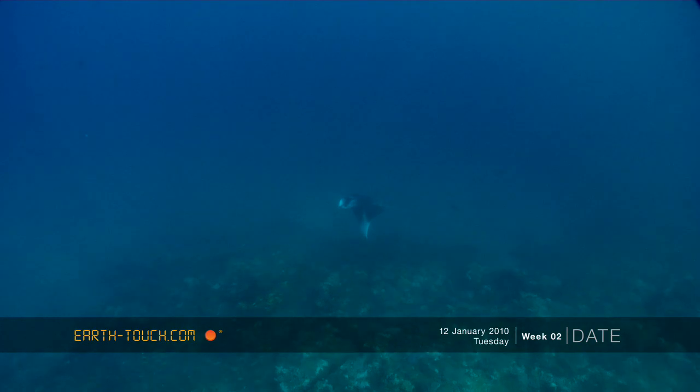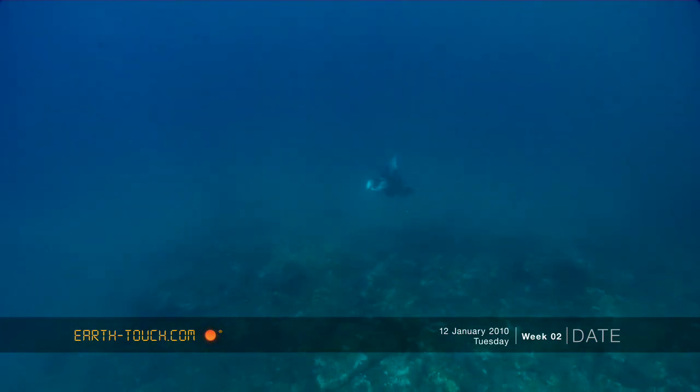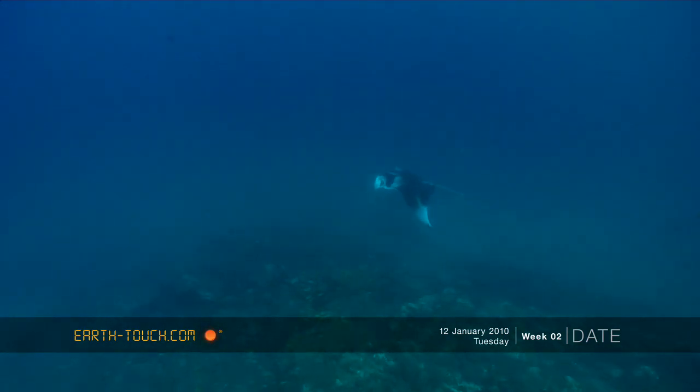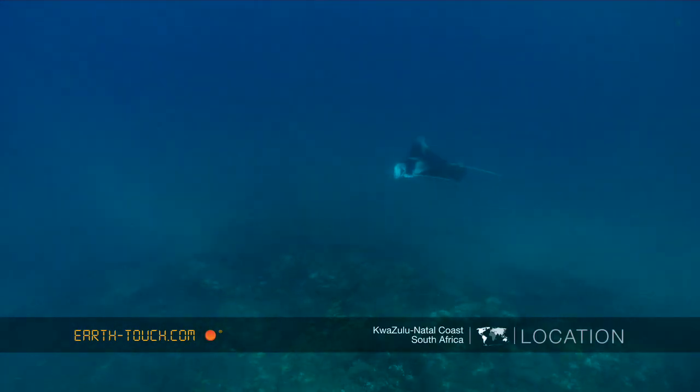As I jumped in from the surface I could see this large shape down below, and these animals are just absolutely so stunning and majestic that they take my breath away time after time.